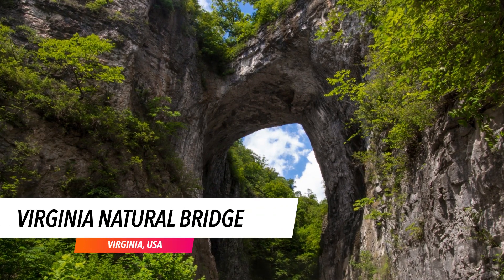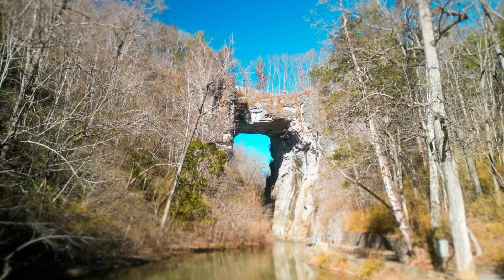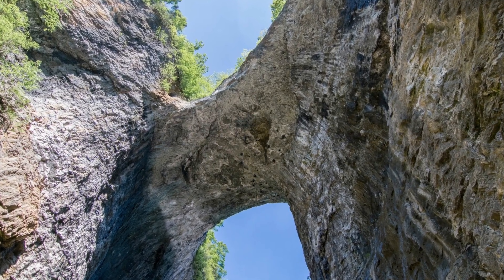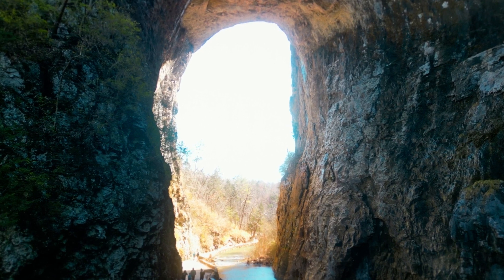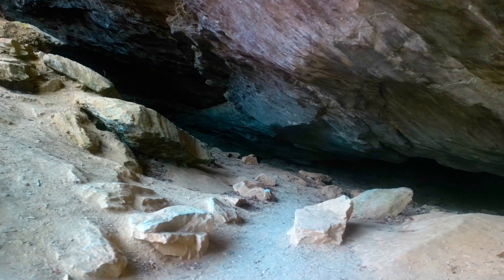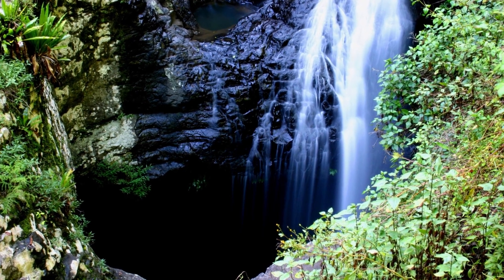Virginia Natural Bridge. The Natural Bridge is one of the country's oldest tourist attractions. It stands over 215 feet tall and 90 feet wide and is listed on the National Register of Historic Places. It was constructed after a cave through which Cedar Creek runs fractured. A rock bearing George Washington's name and a survey mark was discovered in 1927, proving that the account about him measuring the bridge for Lord Fairfax was accurate.